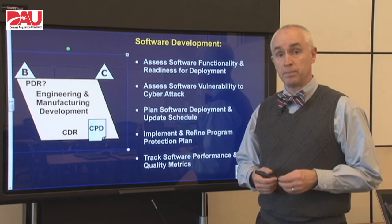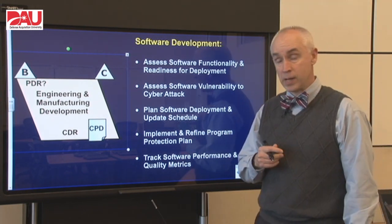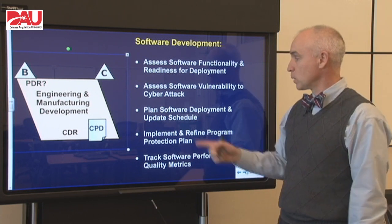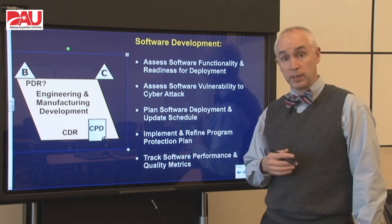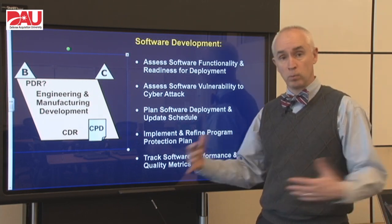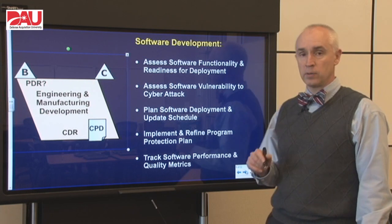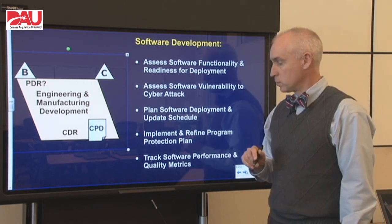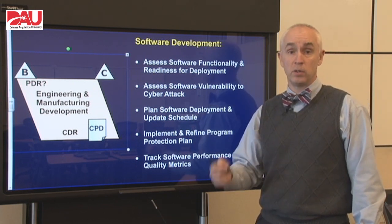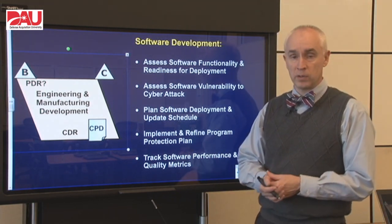For software development, we're actually starting to get some software builds in now. So we need to assess the software functionality of those builds and readiness for deployment. We want to look at vulnerability to cyber attack again, looking at that program protection plan. We need to plan for deployment for the next phase — when are we going to deploy the different builds of software, when are we going to update it, and how is it going to integrate with the hardware production? We need to continue to refine those program protection plans and keep ourselves safe from cyber attack. Then we need to track those performance and quality metrics in software as part of our risk management, to make sure that if something is coming up, we have good advance notice of it.